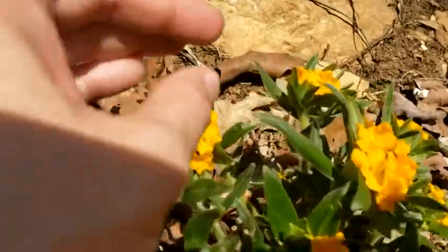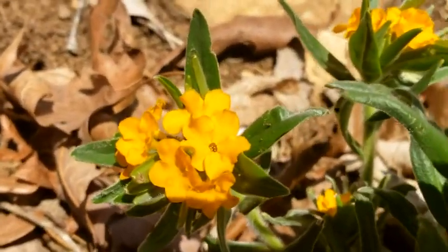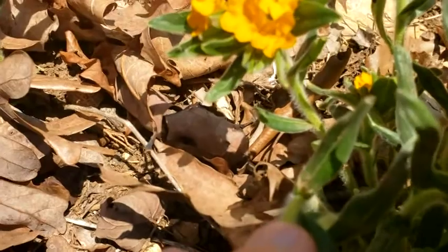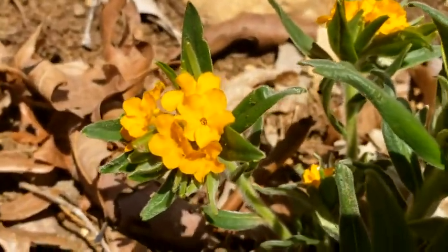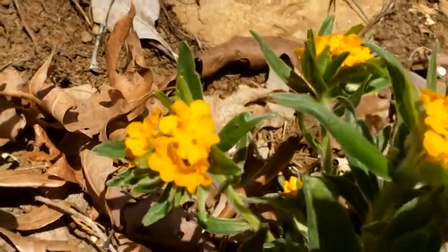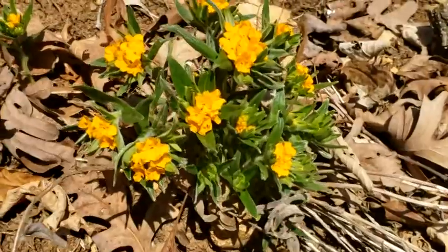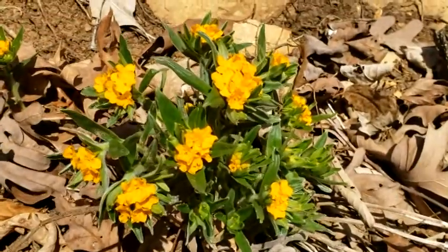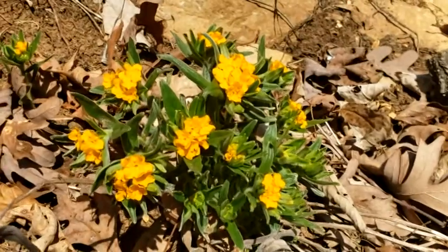This one right here — you can actually see the stamens there. They're pretty close to the top, so this is probably a thrum by the looks of it. I'll have to look around to see if I can find a pin to compare it to. Most of these are actually not blooming right now. This one happens to be in a really warm and sunny spot, and it's already blooming.